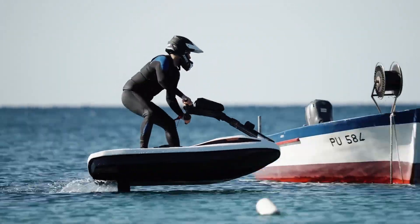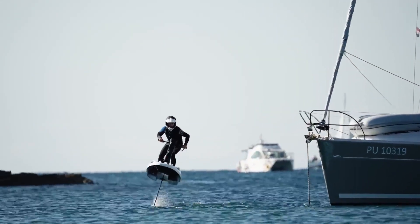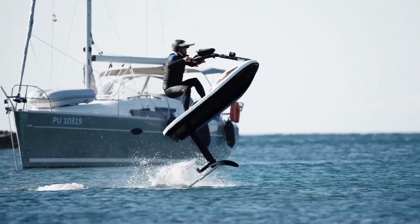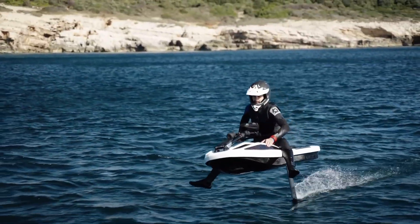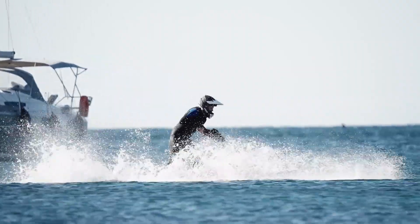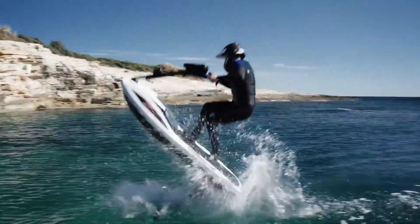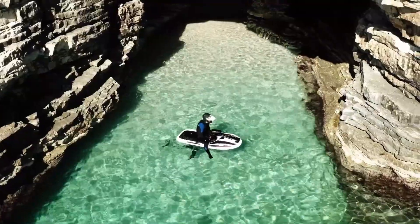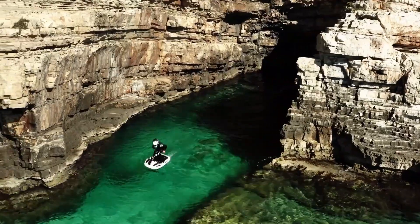The lightweight yet durable frame ensures excellent stability, while intuitive controls make it easy for beginners and experienced riders to handle. With fast charging technology, extended battery life, and smart digital monitoring, the Flyway provides a reliable and eco-friendly alternative to traditional fuel-powered jet skis. Its sleek design, comfortable seating, and responsive performance make it a standout choice for modern water adventure enthusiasts. It elevates the future of water sports.